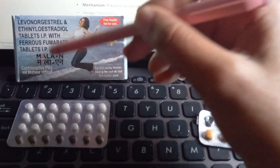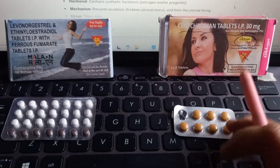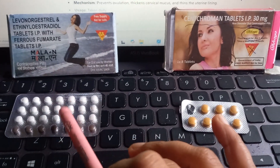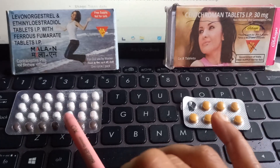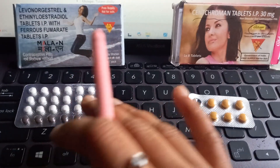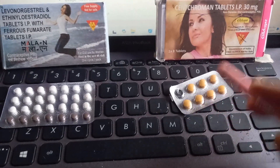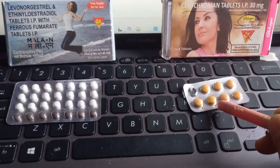Both of these are free supply. This one is Mala N — it's free supply. Mala D is not free supply, but everything else is the same. The Pearl index for the hormonal OCP is 0.1 — very good, very low failure rate. For centchroman, the Pearl index is around 1 to 1.13, so it has a slightly higher failure rate.